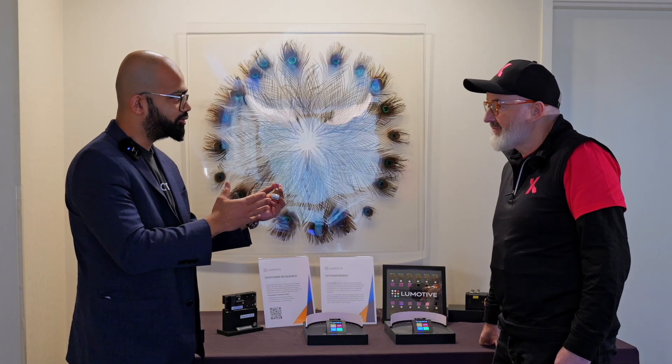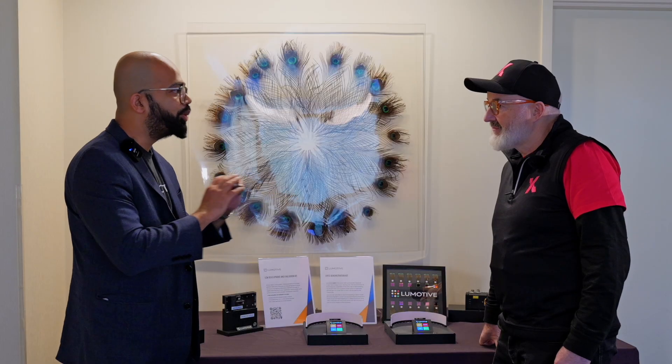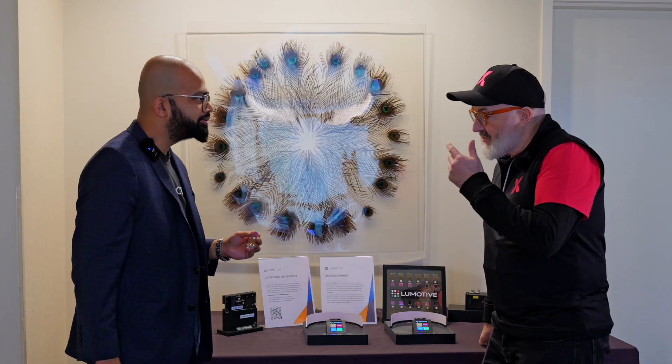You're going to go from electrons to photons, increasing your bandwidth and pushing the technology into this new age of optical technologies. This is truly disruptive.